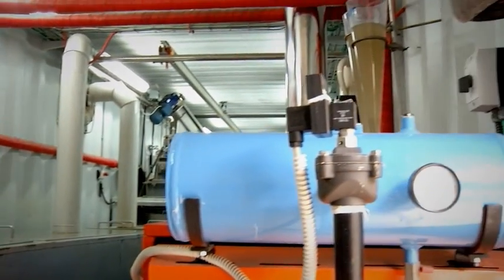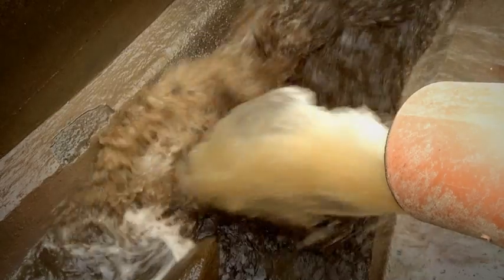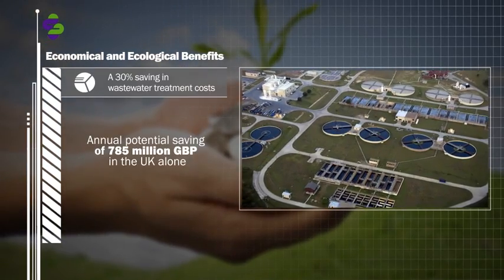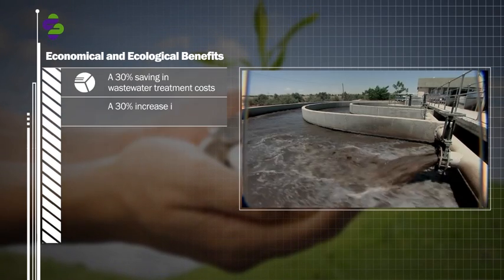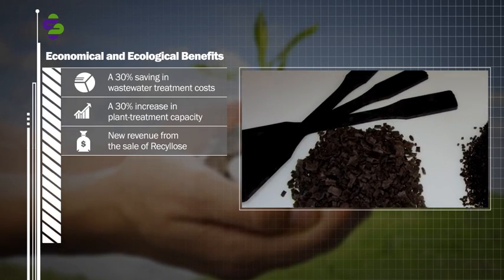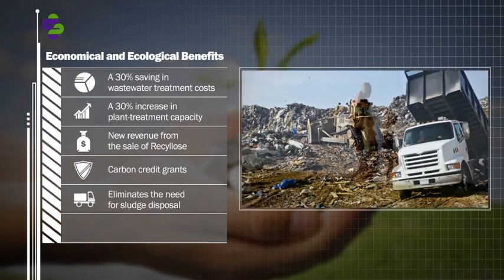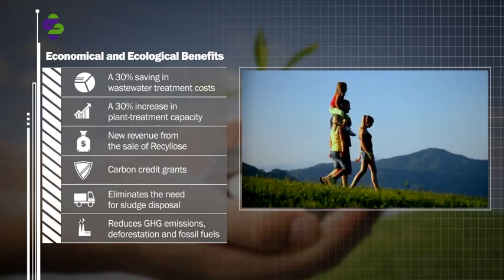Applied Cleantech's solution is the most advanced, economical and ecological method for wastewater treatment. Its benefits include a 30% savings in wastewater treatment costs, a 30% increase in plant treatment capacity, new revenue from the sale of Re-Sylos, carbon credit grants, elimination of the need for sludge disposal, reduced greenhouse gas emissions, deforestation, and the use of fossil fuels.